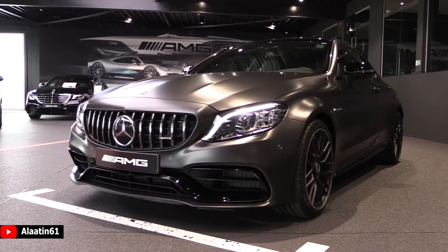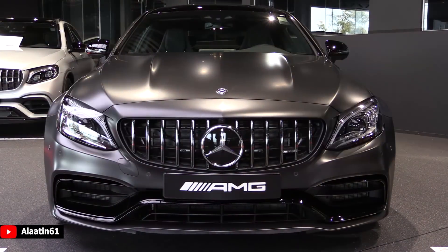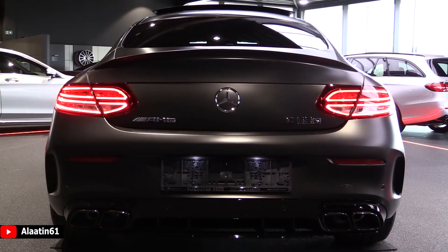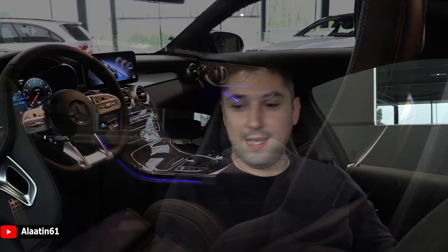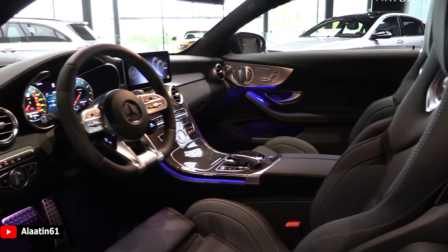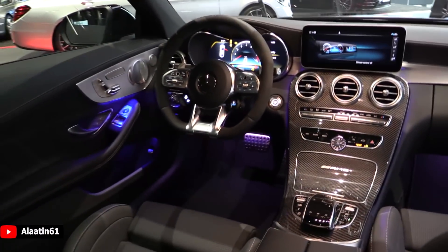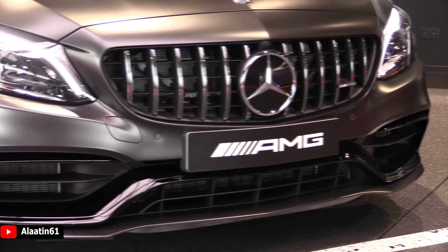Today I'm sitting in this beautiful Mercedes-Benz AMG C63 S Coupe. It has a Magno Graphite Grey color for the exterior and the interior has the black leather with the beautiful Alcantara and leather steering wheel with the new displays on it. I love this car - this car produces 510 horsepower, 700 Nm of torque, that's 516 lb-ft of torque.